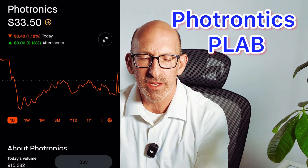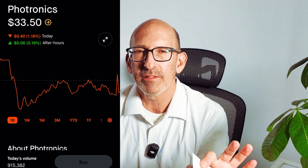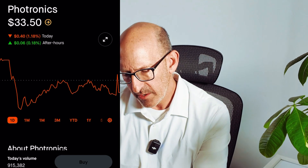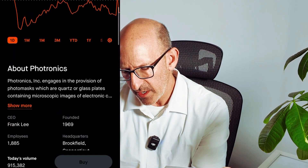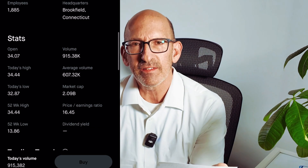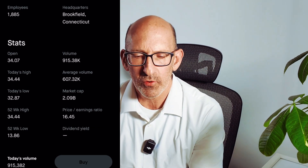This is a small cap company. It's a 2.09 billion dollar market cap as of February 16th, 2024. And if we look at the price-to-earnings ratio of this company, it's at 16.45. I consider that to be reasonably priced.